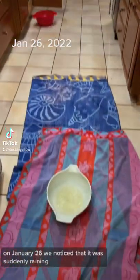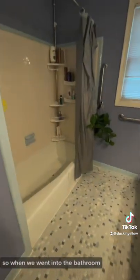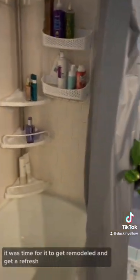On January 26th we noticed that it was suddenly raining in my childhood home in the kitchen, which is not a plus sign. When we went into the bathroom we noticed there was tons of water damage behind the wall. Basically, since this bathroom has been here since the house was built in the 1980s, it was time for it to get remodeled and get a refresh.